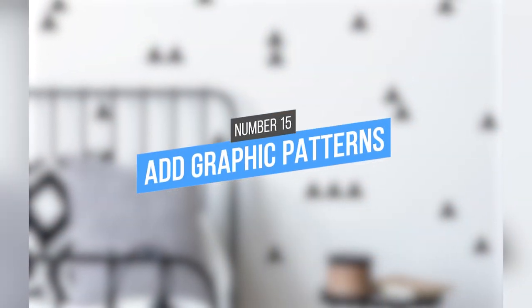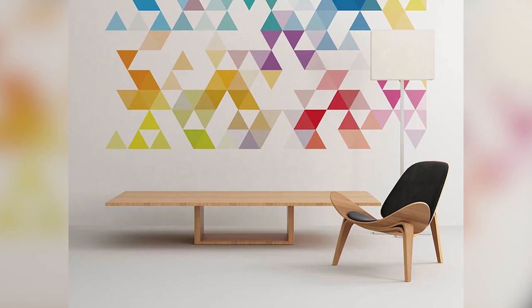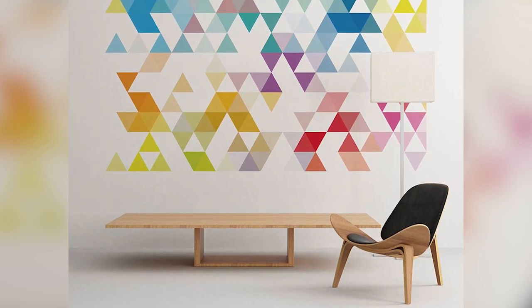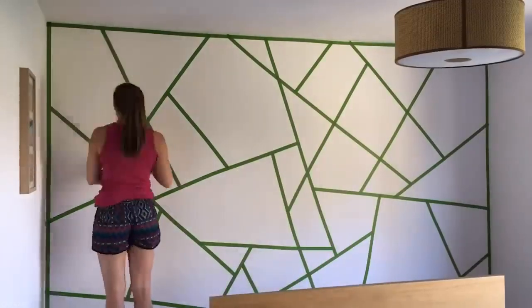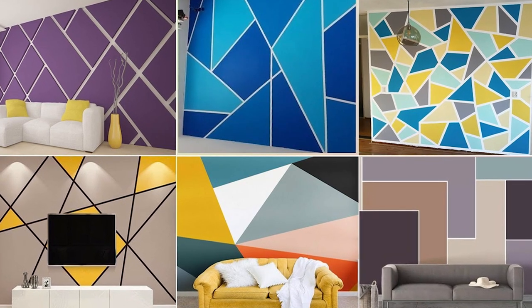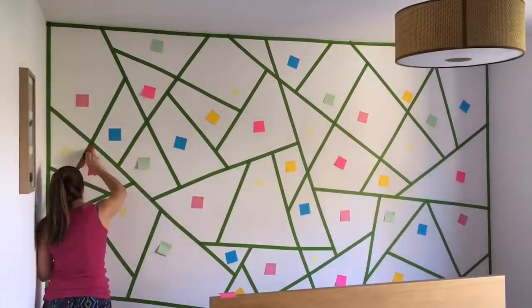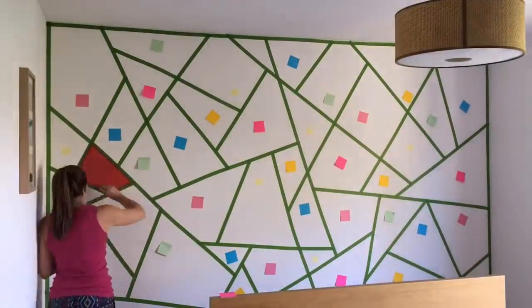15. Add Graphic Patterns. Adding a graphic pattern to your walls is an easy and cheap way to add interest to any room. You can use washi tape or laser-cut stickers. They come in many colors and patterns. This is a great way to add a pop of color or pattern to any room, and it's an easy project that anyone can do.